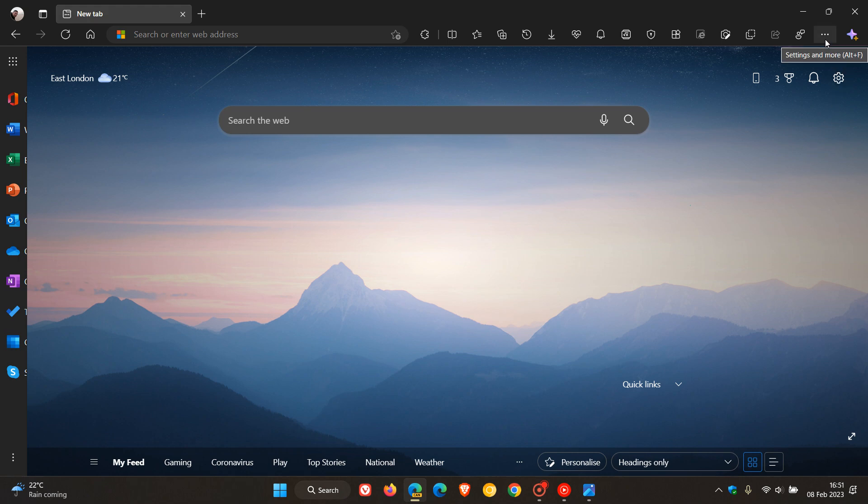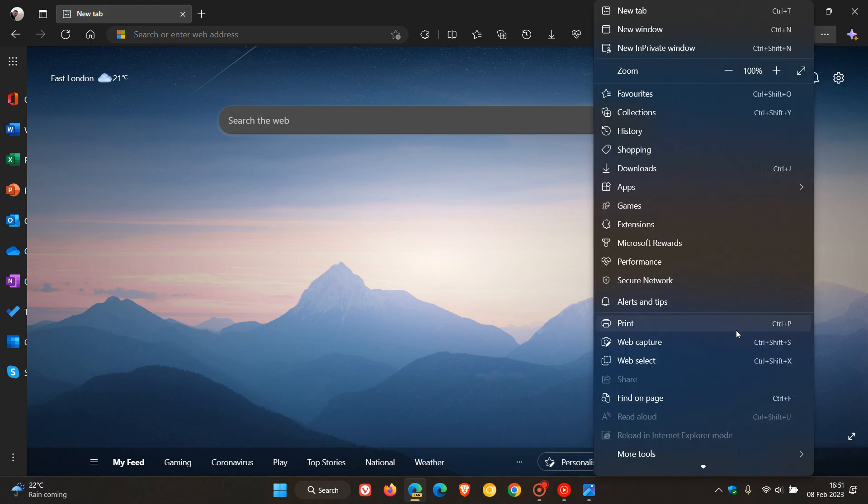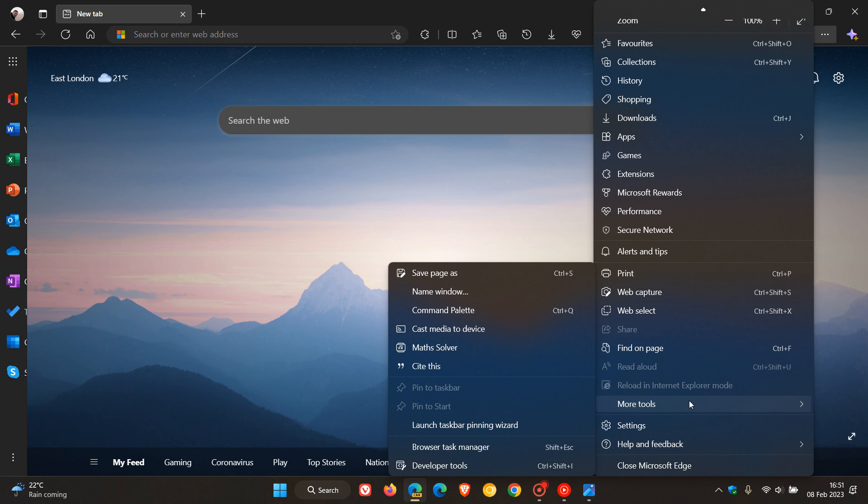Basically, to achieve this, Microsoft is going to move some of the less popular tools into the More Tools Overflow submenu. So it's just going to declutter the main menu, which I think would be a move in the right direction, as I always say.